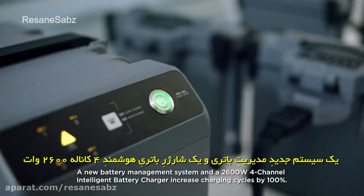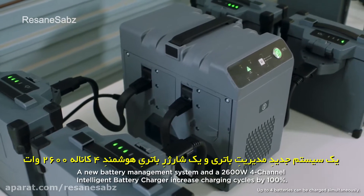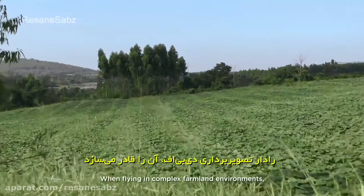A new battery management system and a 2600-watt four-channel intelligent battery charger increase charging cycles by 100 percent.